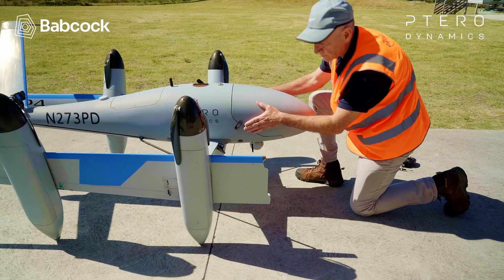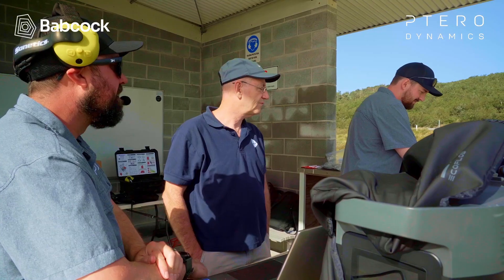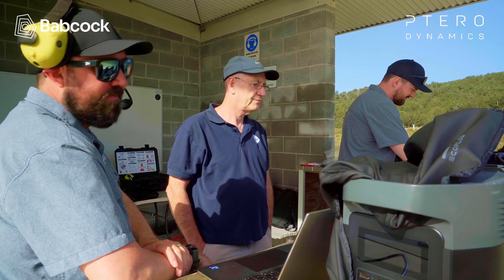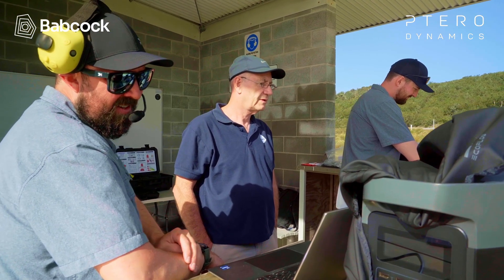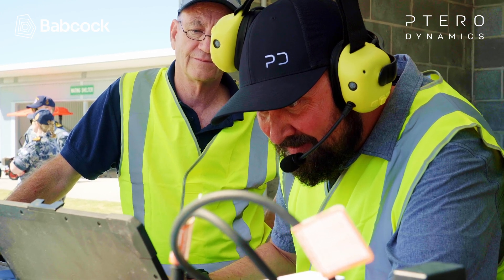My role today operating with Terradynamics was basically in a support role but as a crew chief. With these aircraft, mostly the way that they operate is an AVO — Air Vehicle Operator — and a crew chief. Generally your crew chief or AVO will be operating the control system, the computer that's doing the controls, and be in charge of the flight. I was helping them with the setup of the aircraft as crew chief, but I would have been able to swap into the AVO role if needed. They have trained me to that level.